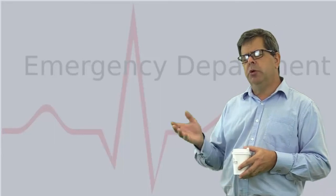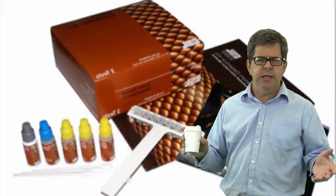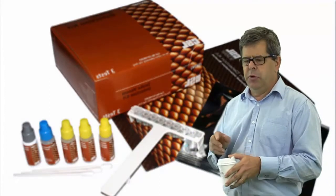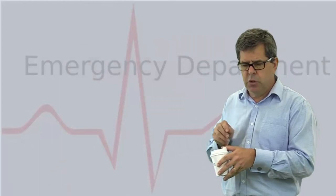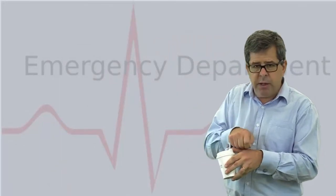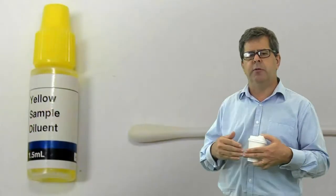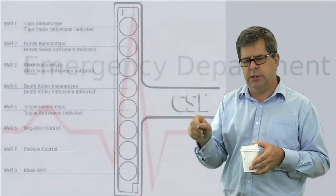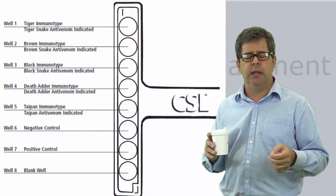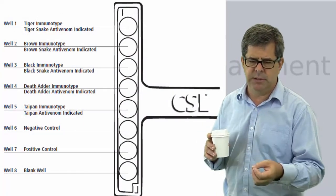Another thing you need to know about is the venom detection kit, the VDK. If you cut a window over the area of the bite, you can get a swab, swab the area, and place it in a little yellow diluent bottle. That goes off to pathology where they fill the small wells in the venom detection kit, and they'll ring back saying which particular snake has bitten the patient — such as a tiger snake or eastern brown snake.